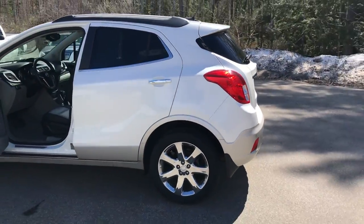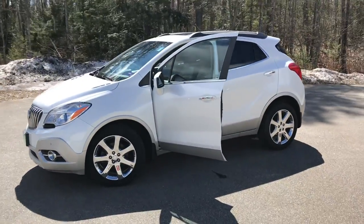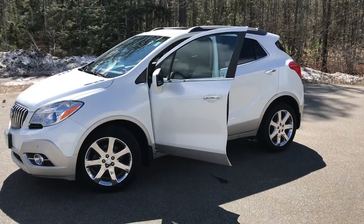Come take you for a test drive — give us a call down here at the dealership. Direct line is 207-985-3537. Looking forward to hearing from you. Have a great day.